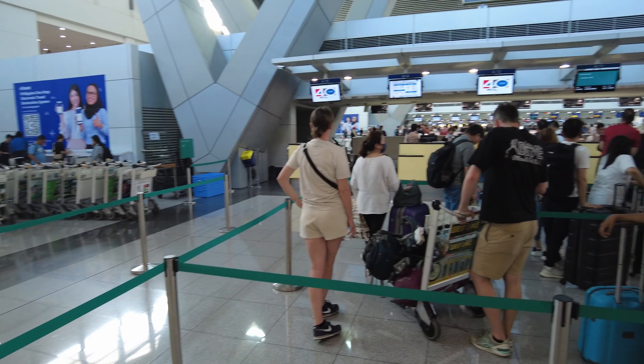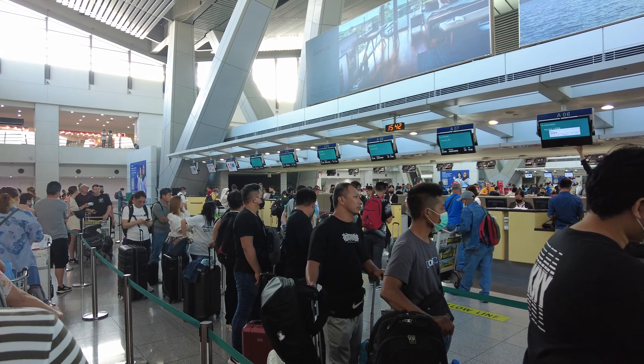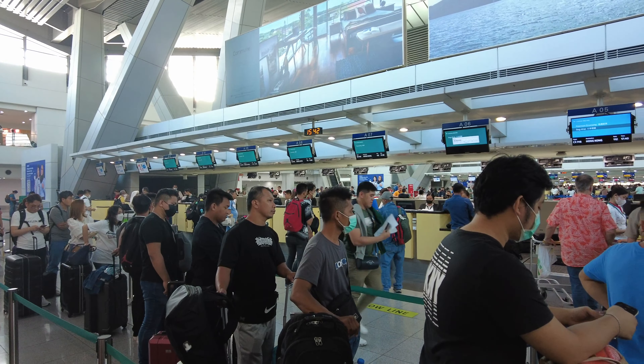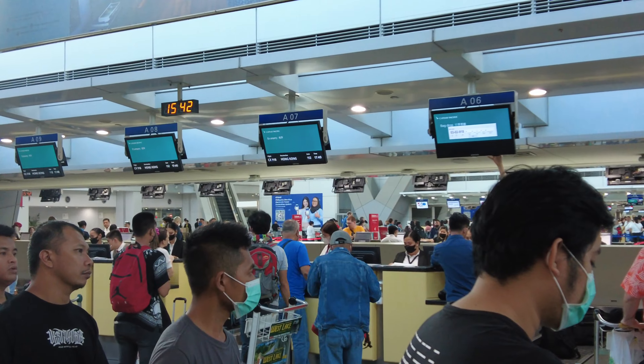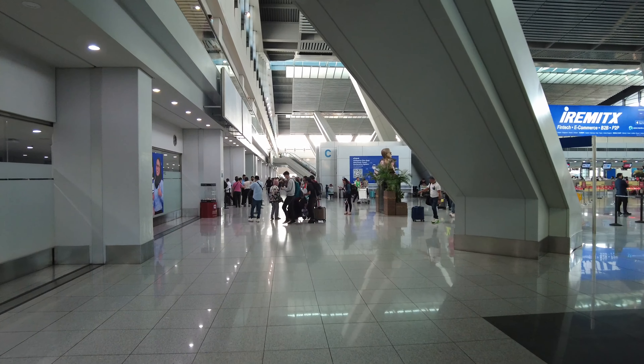Cathay Pacific's check-in counters are located in Row A, which is to the extreme end of Terminal 3. As I reached the check-in area, I could see a sizeable crowd of passengers waiting to check in. Each group seemed to be carrying multiple check-in bags, and I just hoped the check-in process would not take too long.